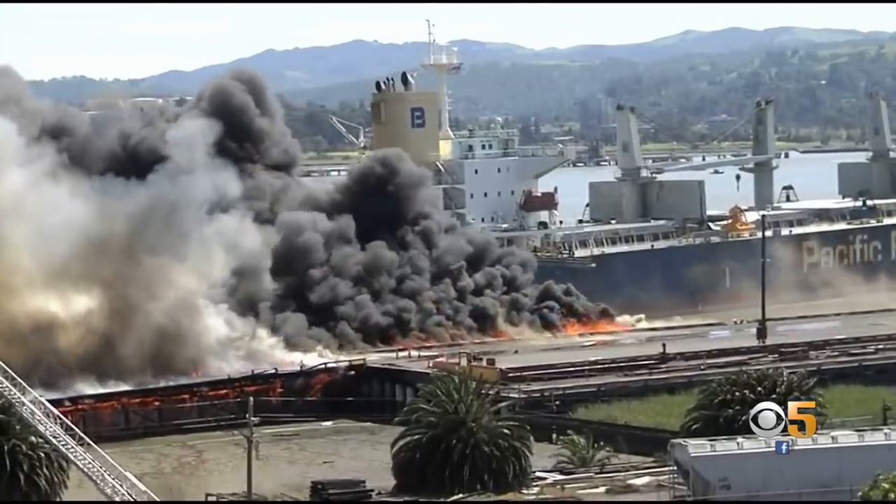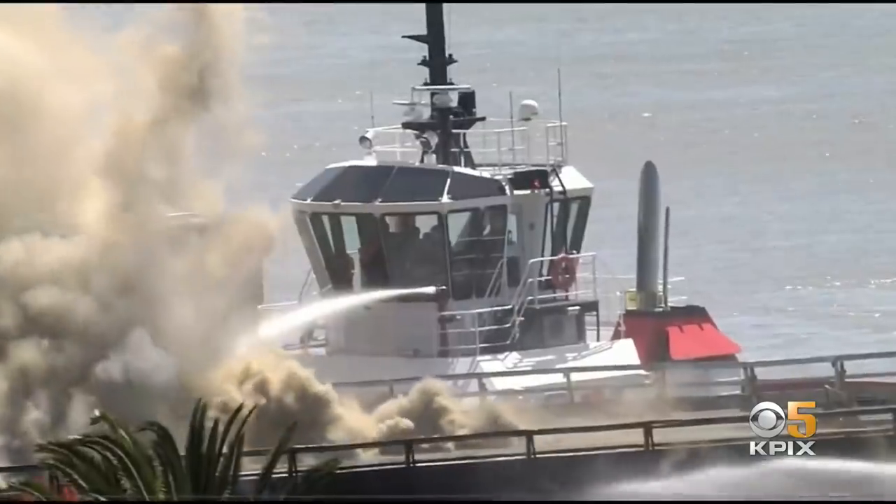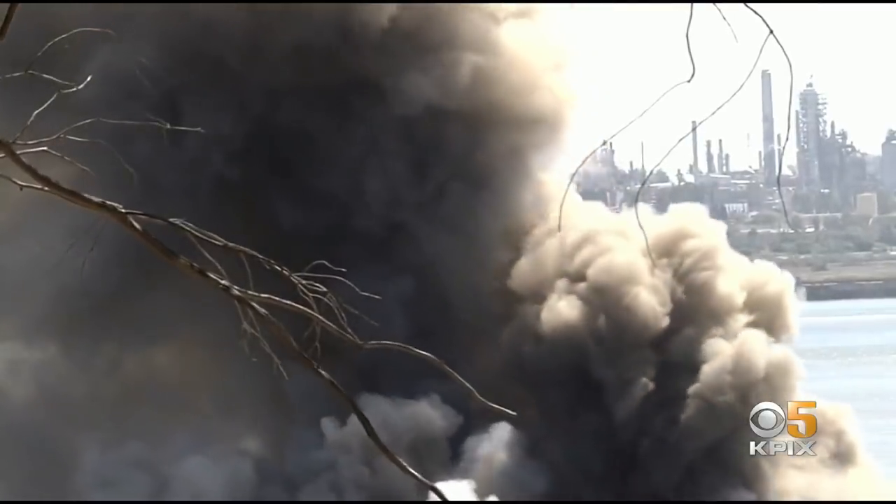Workers moved a few ships that were docked at the port. Firefighters say they're relying mostly on the fireboats to fight the stubborn fire. Big flames and black smoke billowed into the sky.